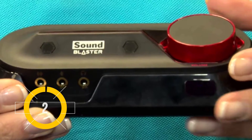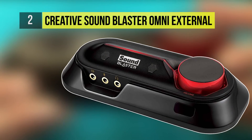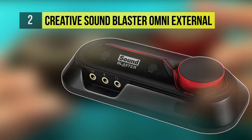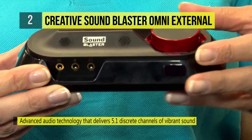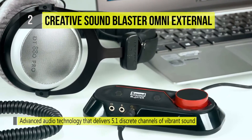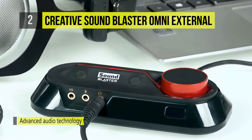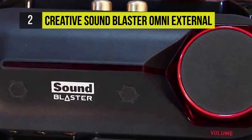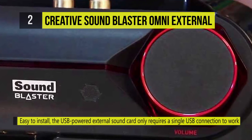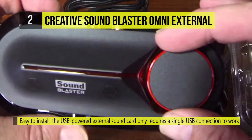Taking the number two spot is the Creative Sound Blaster Omni external sound card. It features a built-in dual microphone array for crystal clear voice communication, customizable SBX Pro Studio audio technologies, and a studio-grade 600-ohm headphone amplifier. The Sound Blaster Omni Surround 5.1 is ideal for anyone looking to seriously upgrade their PC or Mac audio experience.